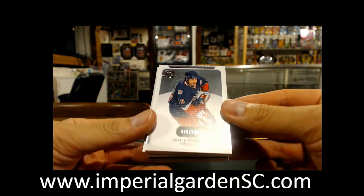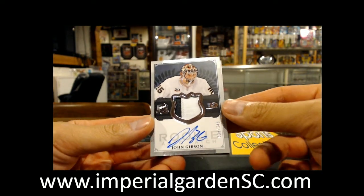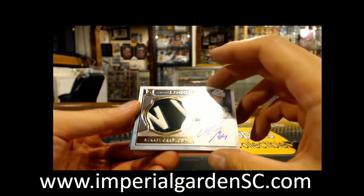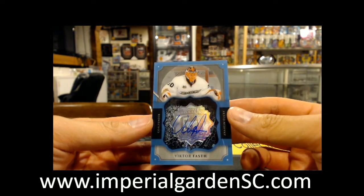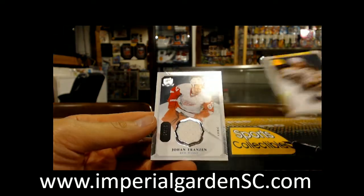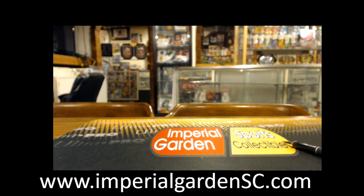Starting off with a base 760 of 249 of Eric Lindros for the Rangers, and a two-color auto patch 38 of 249 of John Gibson for the Ducks — missed the jersey number by two, Johnny Gibbs. A nice Limited Logos for the Minnesota Wild, Mikhail Granlund, 17 of 50. Also a Limited Logos for Minnesota, and a Berlin auto for the Anaheim Ducks — Victor Foss, Anaheim as well. A gold base 19 of 25 of Ray Bourque for the Boston Bruins, and finishing up with a jersey 24 of 25 of Johan Franzen for Detroit. It looks like Johnny Gibson was the big hit out of the box. Box two is tomorrow night.